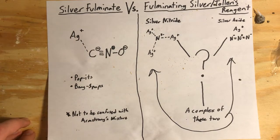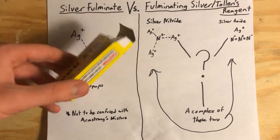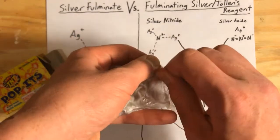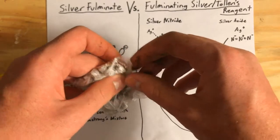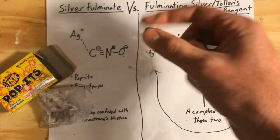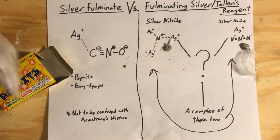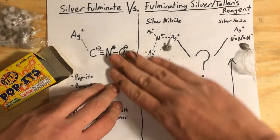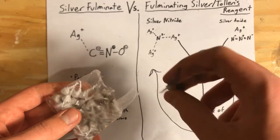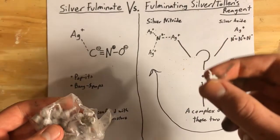Silver fulminate is the active ingredient in these poppets, also called bang snaps. They're a consumer product most citizens can buy at a dollar store or Walmart. They have little tiny rocks inside that are coated in silver fulminate, and when you rub them together or throw them at the ground they pop. There is a small detonation that occurs inside the paper. These things contain only about 80 micrograms each, which is not a tremendous amount, so you have to keep that in mind after you're making this compound.